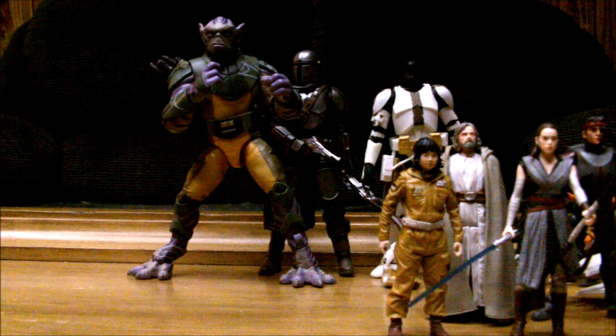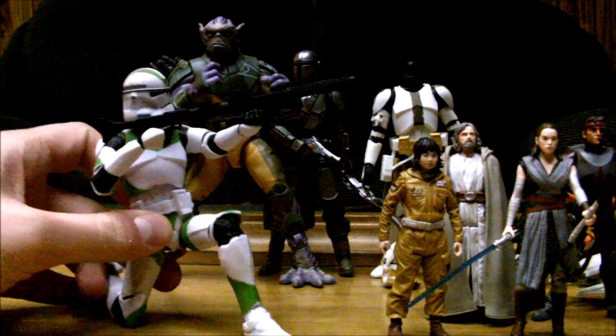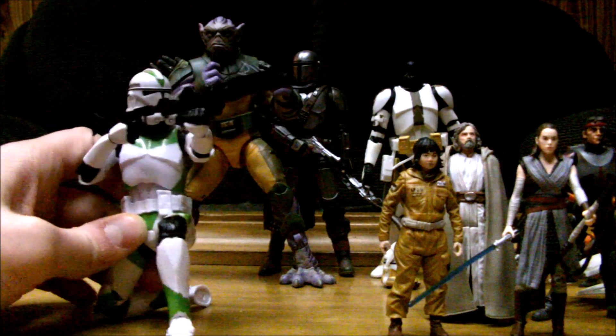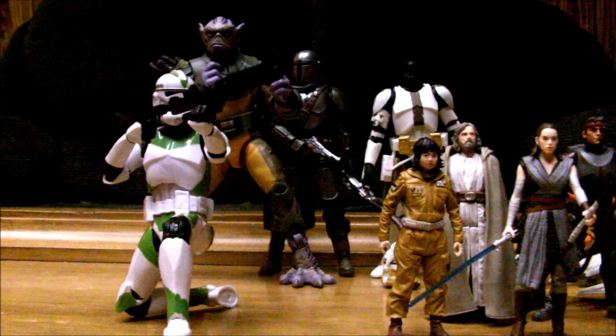I also got four figures from AliExpress, the Veils Toy Store — the 442nd knockoff Black Series. The 442nd are all my favorite clones, so I got four of these, one of each different variation they put out. They're awesome — I already got another set on the way. All the original characters I make that are clones are 442nd, so I love backing my characters. And now I gotta do a custom of their Jedi General.